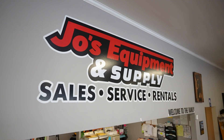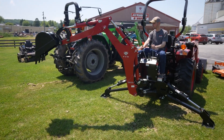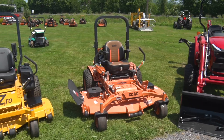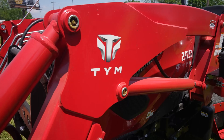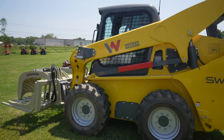We have a rental department here as well. So if you need to rent an excavator for the weekend, that's something we offer here exclusively. We also have three main brands of mowers — Spartan, Scag, and Wright — and TYM tractors and Deutz-Fahr tractors, along with Wacker Neuson skid steers and excavators.